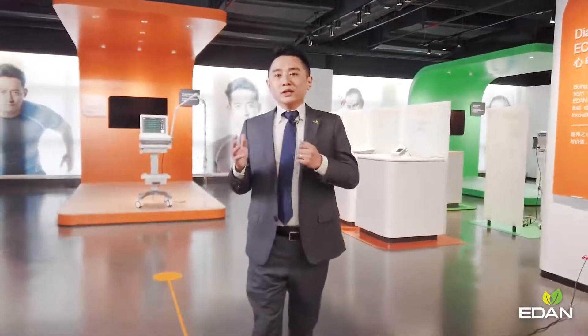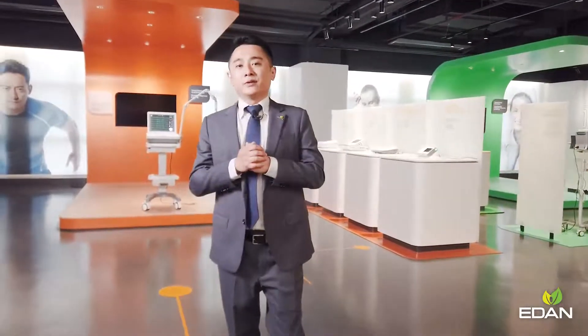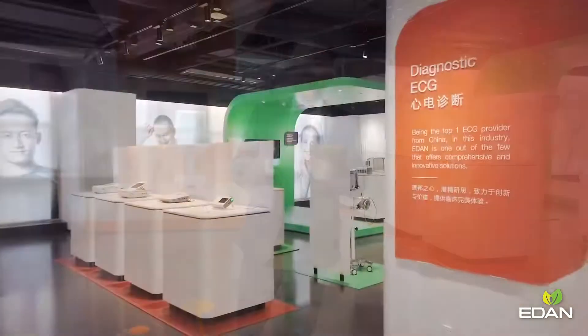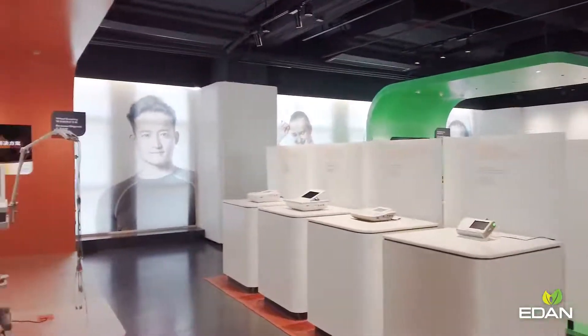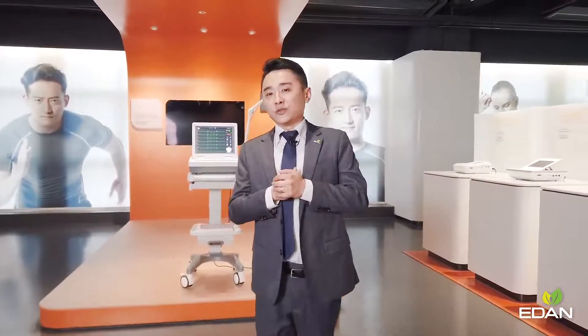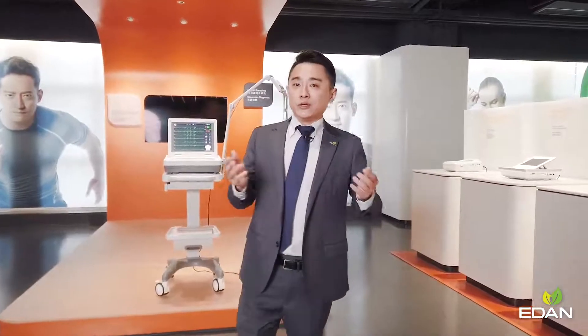Eden provides a comprehensive ECG solution covering resting ECG, stress test, Holter, and data management, powered by our proprietary hardware designs and interpretation software. Our ECG machines are known for their exceptional performance in diverse forms.